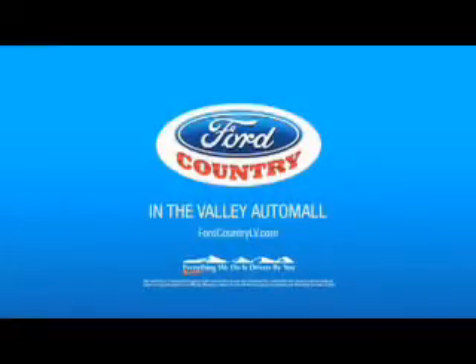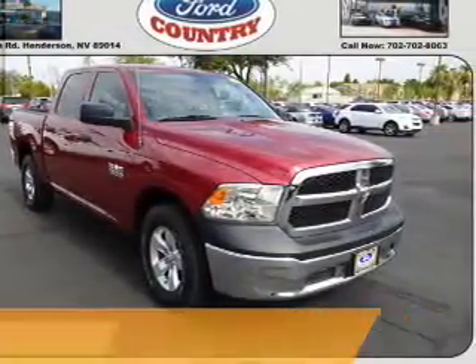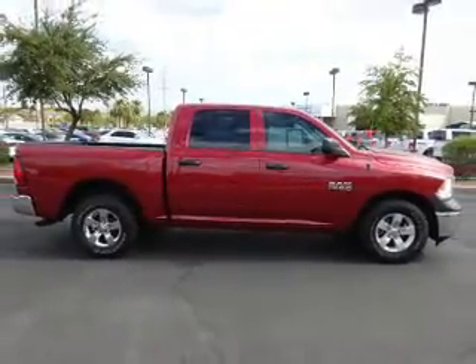Visit Ford Country in the Valley Auto Mall today. Presenting the 2014 Ram 1500. It's powered by a 3.6 liter 6-cylinder engine and an automatic transmission.